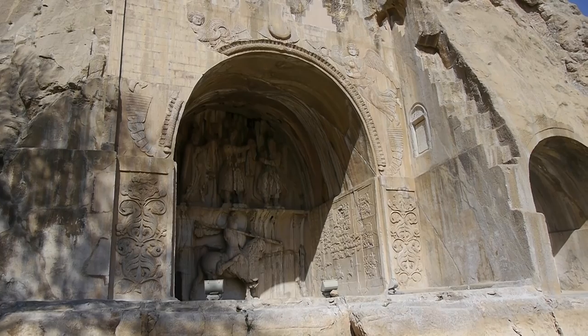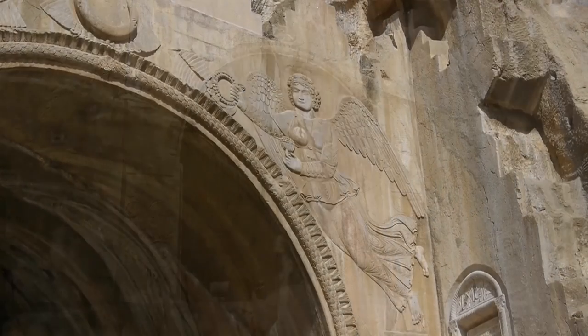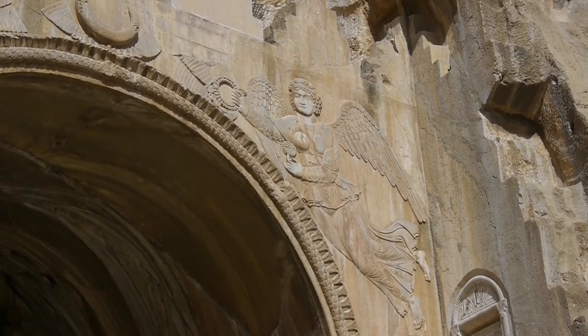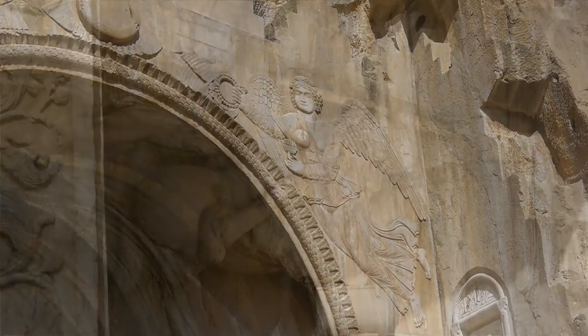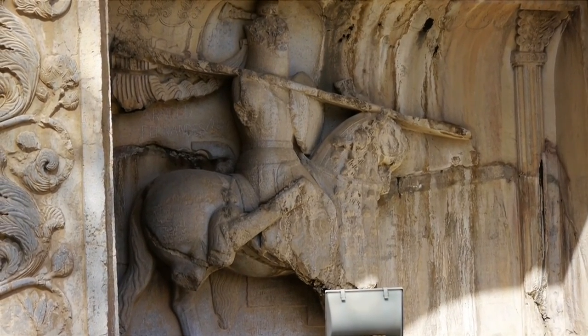The larger of the two alcoves has a lot of interesting artwork, which includes a couple of victory angels over the archway. Inside the alcove, the king rides in full armour and chain mail.